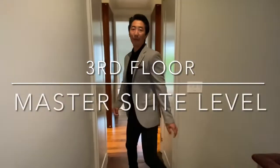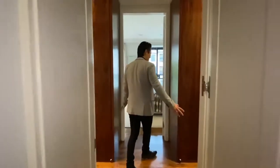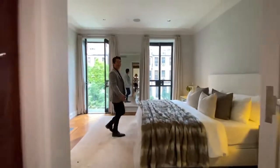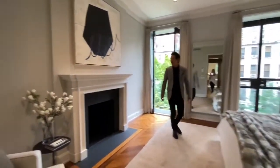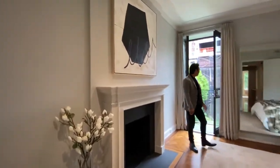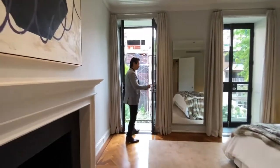Now I want to show you the master level of the home — this is the third floor. As we come into the master suite, you can see all the custom walnut cabinetry; these are all custom closets. This is your grand, luxurious master bedroom. Again, you have a working wood-burning fireplace in here, and every little single detail has been thought of.